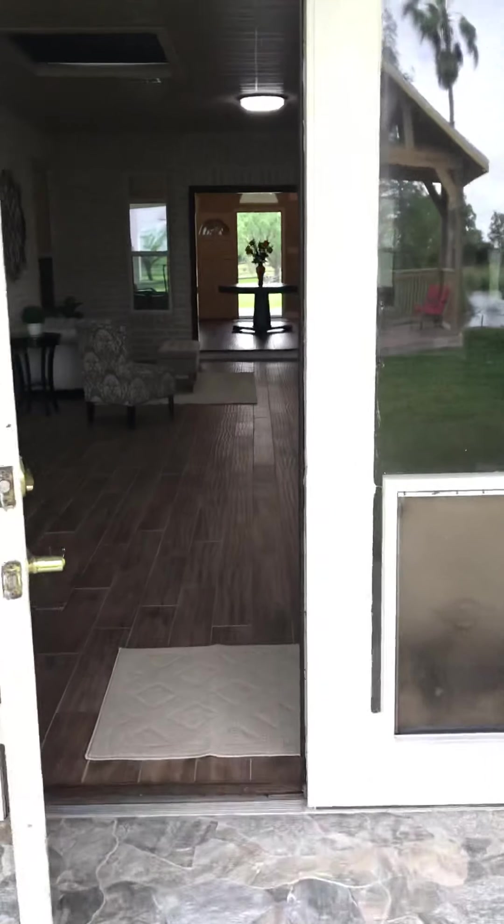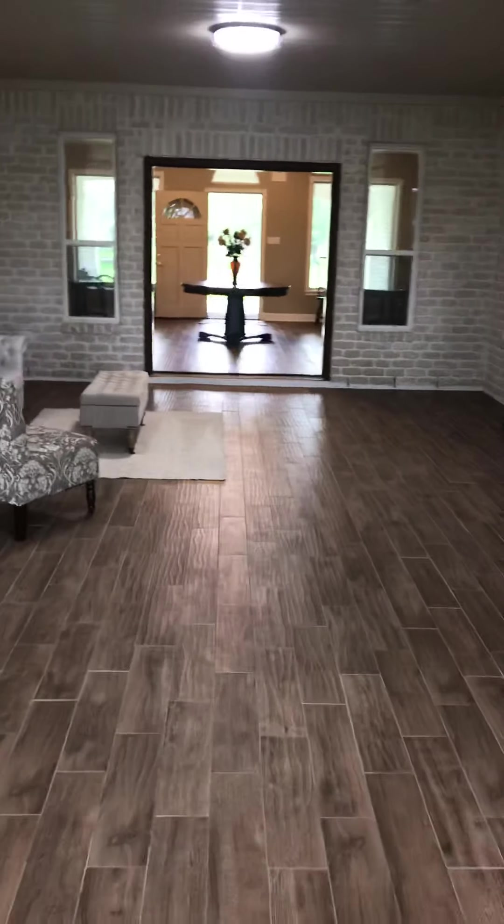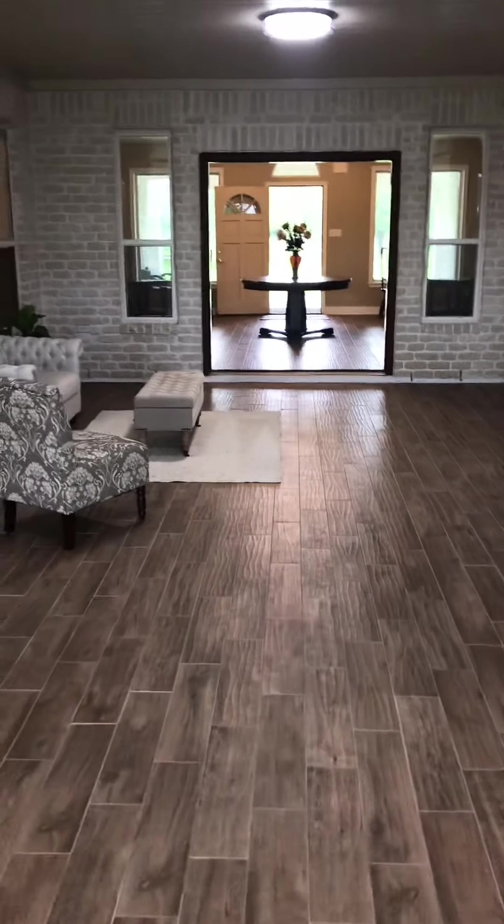Look at this house — I'm so excited, it's so beautiful. Make sure you check this one out online. Bye!